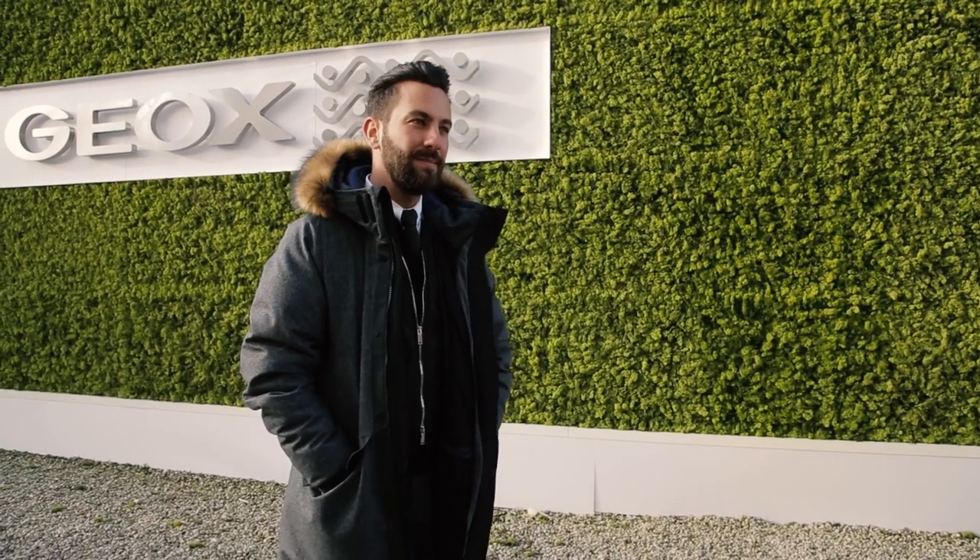Welcome to Florence, welcome to Pitti Uomo. We are here at the GEOC stand to celebrate the new Otto Winter 17 collection. I'm Matthew Zarthus behind the Gentleman Blogger — follow me for more.